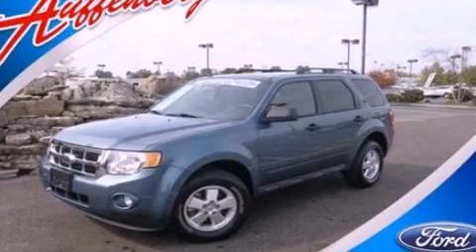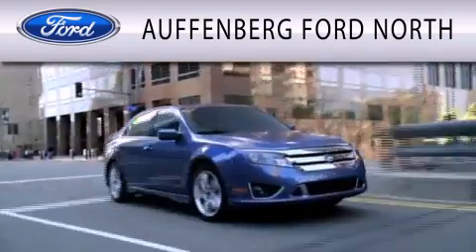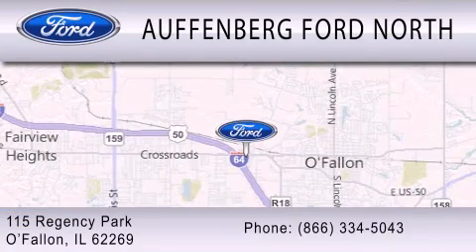Contact us today to schedule your opportunity to see this automobile in person. Offenberg Ford North is dedicated to doing everything possible to ensure that the experience you have selecting your next vehicle is as pleasant as possible. We are located at 115 Regency Park in O'Fallon.